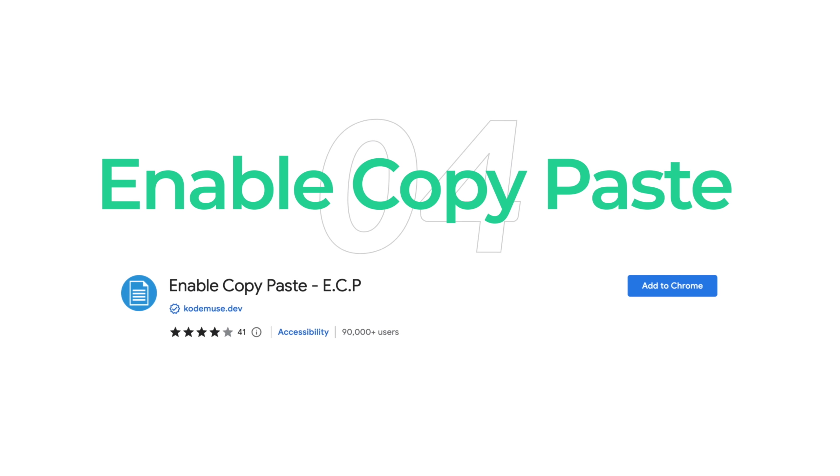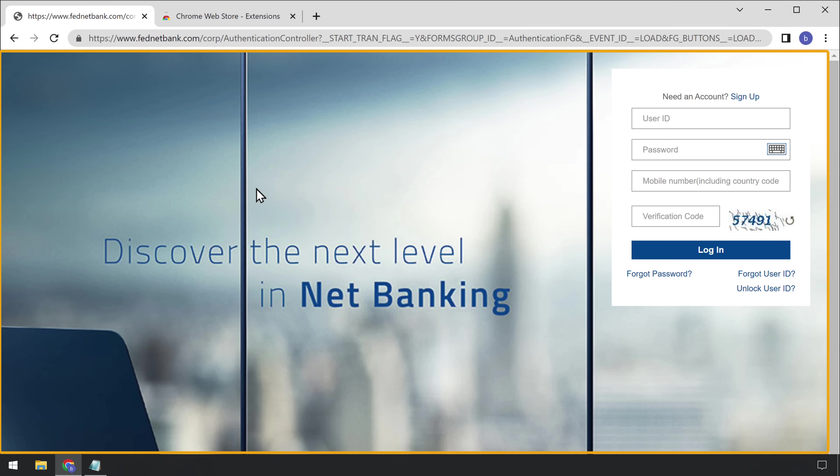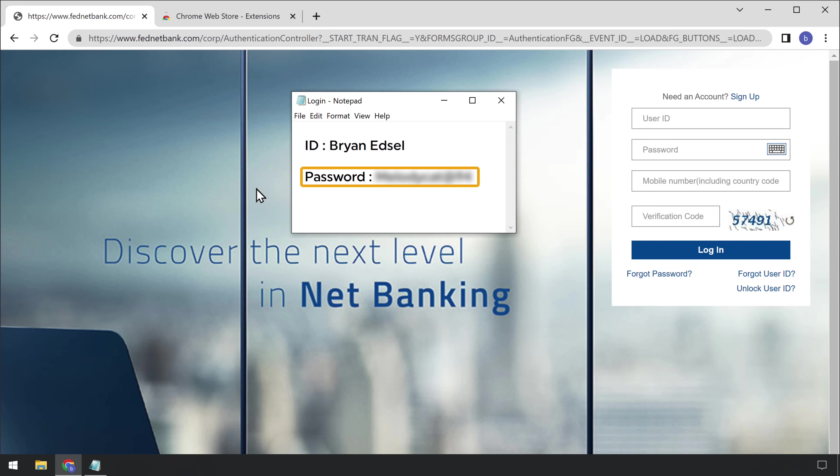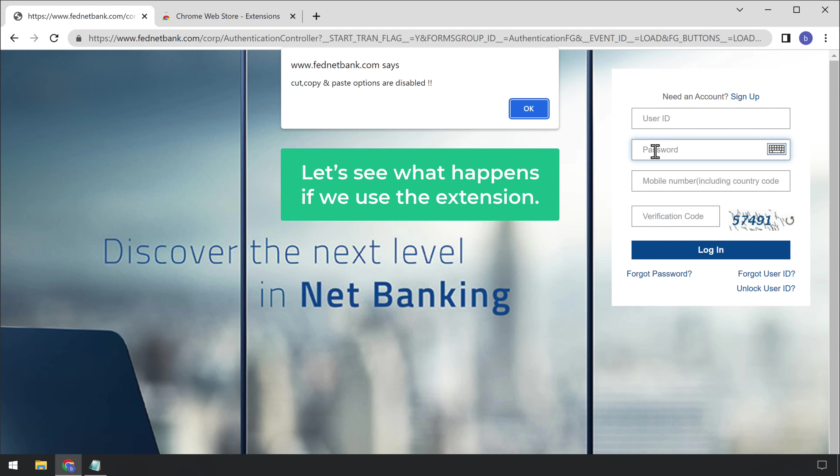The fourth extension is Enable Copy Paste. You might have come across some websites where you cannot copy or paste any text. This extension lets you bypass the restrictions on such websites and allows you to copy and paste. For example, here's a banking website — if we try to paste credentials, we get a message that this site has disabled the copy-paste option. So let's see what happens if we use this extension.